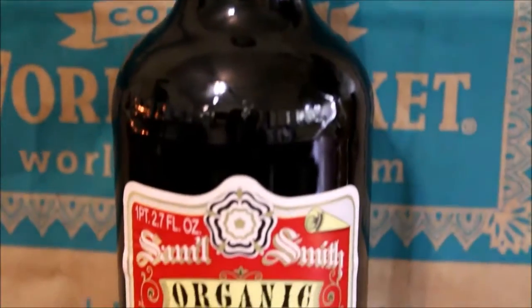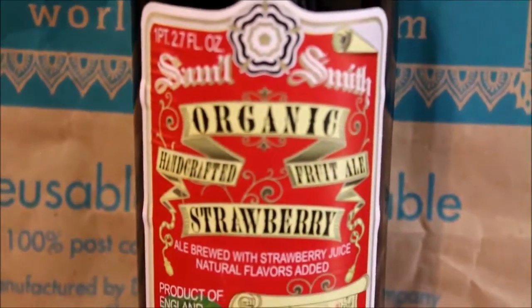The first actual product I got — which is not for me — I picked up for my roommate. It's Samuel Smith Organic Handcrafted Fruit Ale, Strawberry. It's a strawberry-flavored ale brewed with strawberry juice, product of England. This came out to $5.99. I'm not really interested in trying it, so I'll let him have that one.